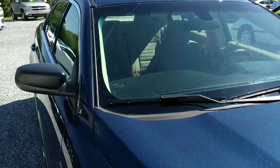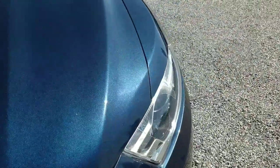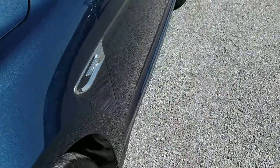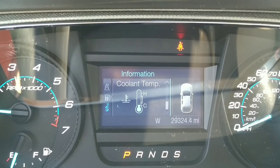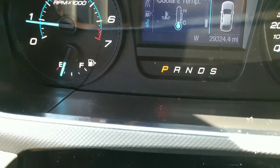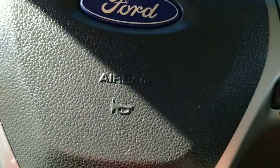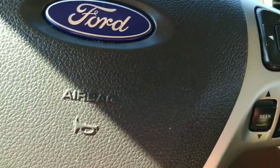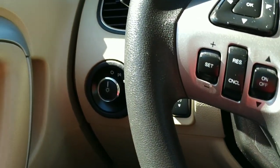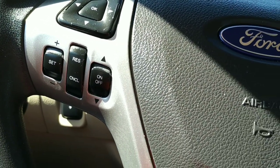Let's go ahead and get inside right now and check out all the bells and whistles inside the vehicle. The odometer reads twenty nine thousand three hundred twenty four point five miles. This is a tilt wheel. We've got our Bluetooth controls over here, controls for the menu and stereo, cruise controls over there, and more menu controls than you can shake a stick at.